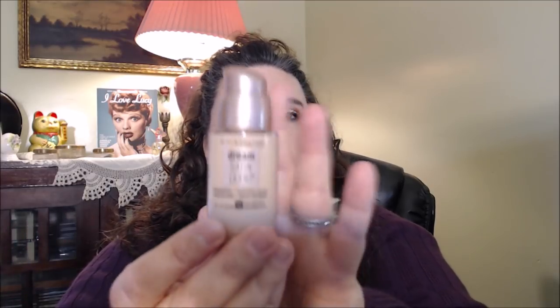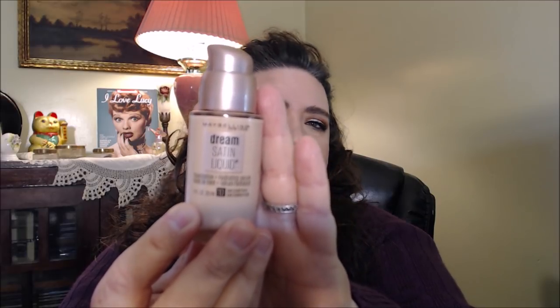Next is the Maybelline Dream Satin Liquid Foundation Hydrating Serum — I spotted it from Trish Oliver. What caught me was the 'serum' part. This is actually what I'm wearing today. It has a pump — you turn it to dispense and turn it back to close. Almost every foundation I've tried from Maybelline has impressed me. If you're looking for a nice hydrating foundation, definitely check this one out.